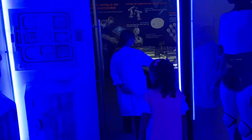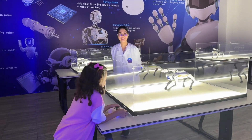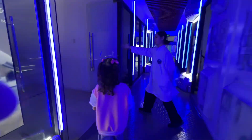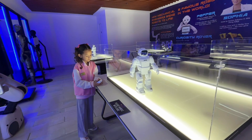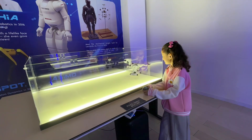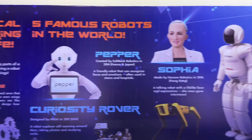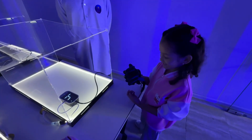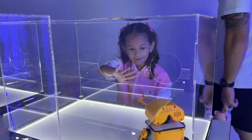Let us now enter the AI section. Here, I got to play with a robo-dog. There's also a mini robo-man and a robo-dinosaur. Have you ever seen the movie WALL-E? This looks like him, right?